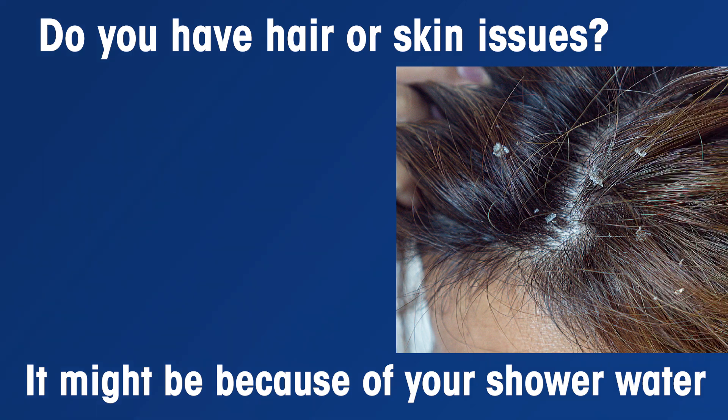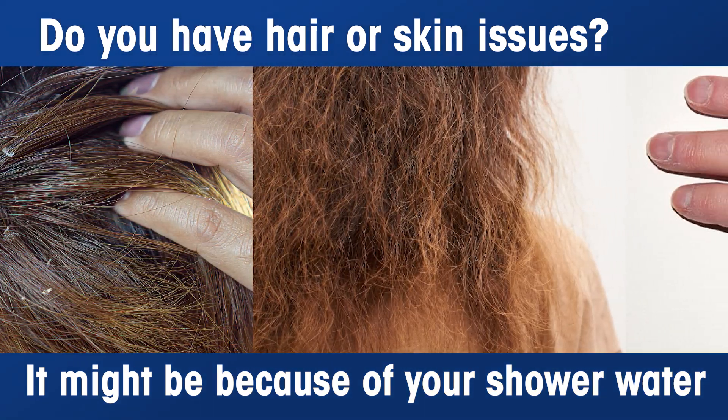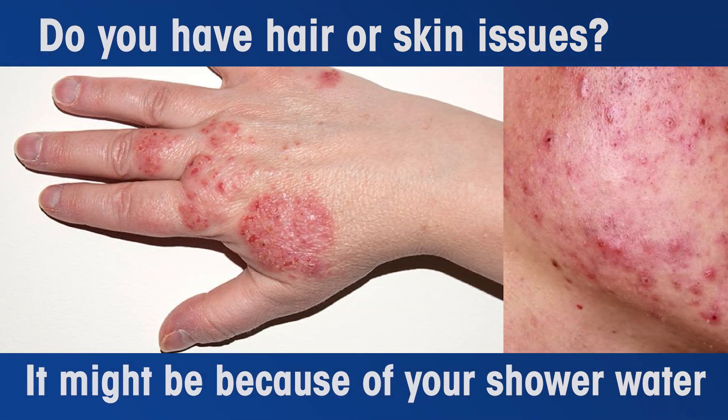Do you have hair or skin issues? It might be because of your shower water. Try the iBlueLink to improve your skin and hair.